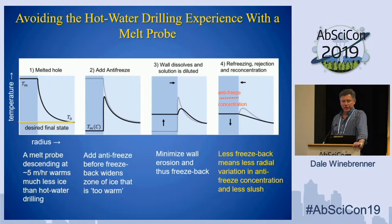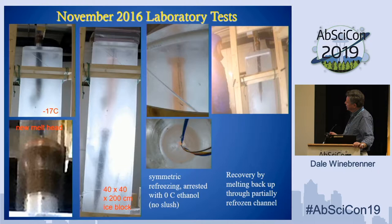A melt probe has a natural advantage in this situation because if you go down at meters per hour — and notice I'm saying meters per hour, not centimeters per hour, which is sometimes discussed in the planetary context due to power restrictions — you heat up much less ice and you don't have to keep things open like in hot water drilling. So you've stored much less heat outside. When you put in the antifreeze pretty quickly behind the probe, you greatly limit this zone. So you get a much more even antifreeze distribution, and that's why we think we can get away without making slush.